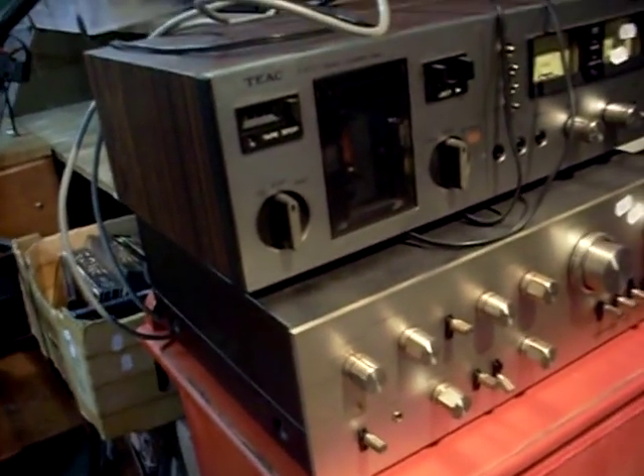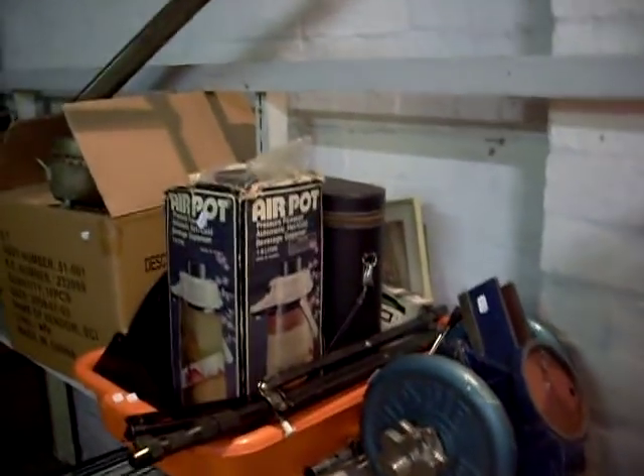Some CDs. Couple of good bits of stereo gear. Nice Pioneer amp. Jerry cans. Sort of more tools and blokey stuff.